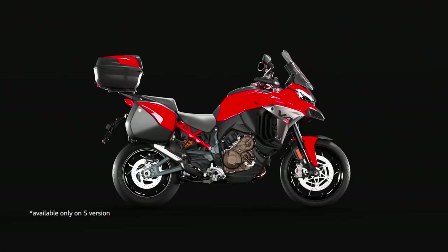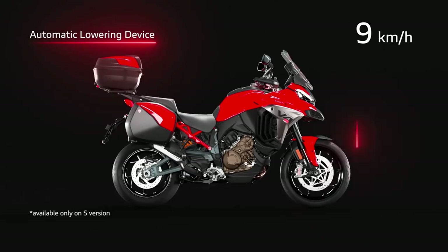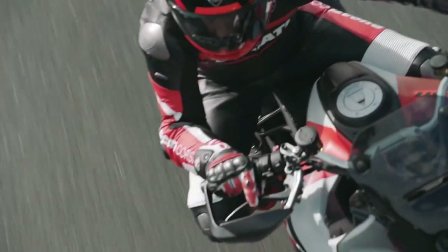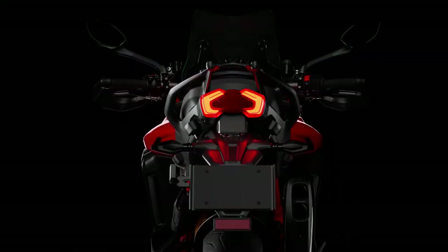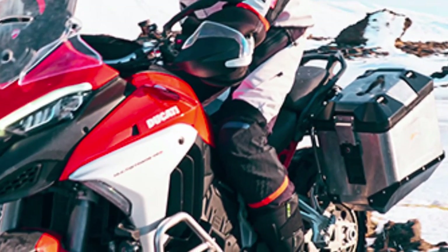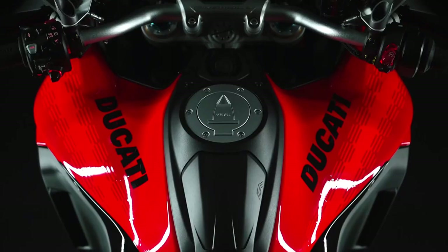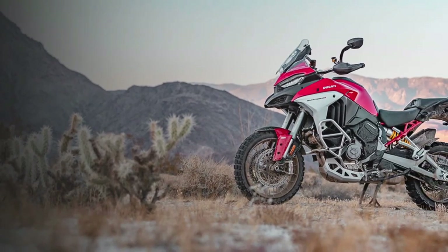The suspension system on the 2025 Multistrada V4 has been designed to handle a variety of riding conditions. With fully adjustable front and rear suspension, riders can fine-tune the setup for both on-road and off-road adventures. The electronic suspension system now includes a semi-active function that adjusts damping in real-time based on road conditions, enhancing both comfort and handling.